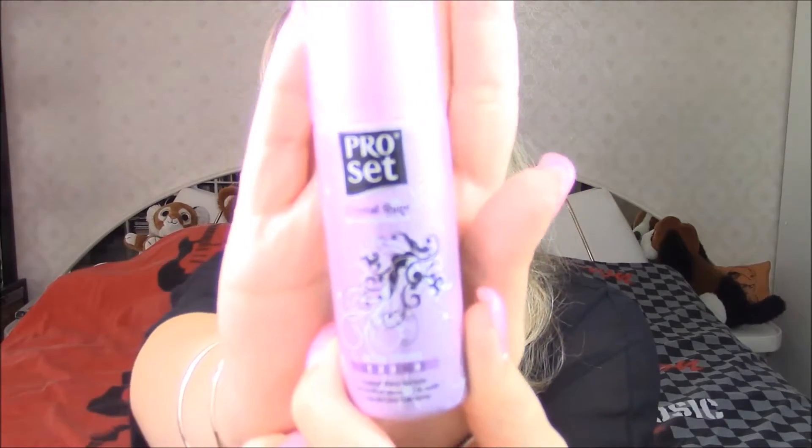The next thing is a mini pocket hairspray. You don't necessarily need this, but I definitely need it — for example, today when I have these curly curls done up and I want to make sure they really stay like this, you need to spritz a little bit of hairspray on it. This is a crystal shine spray from Pro Set, and it looks like this.